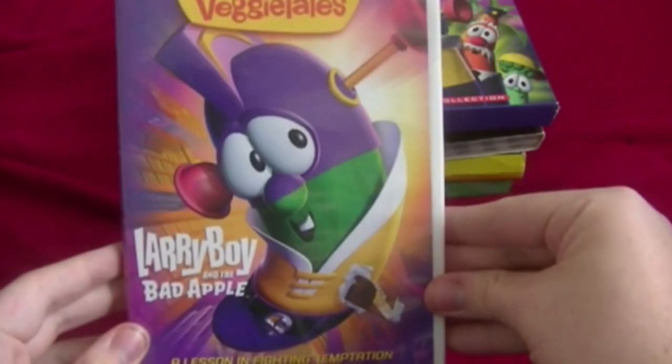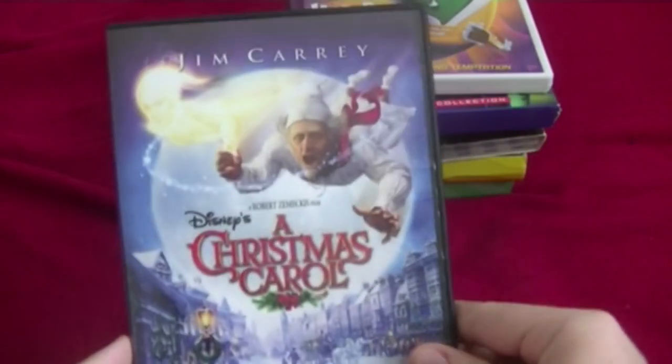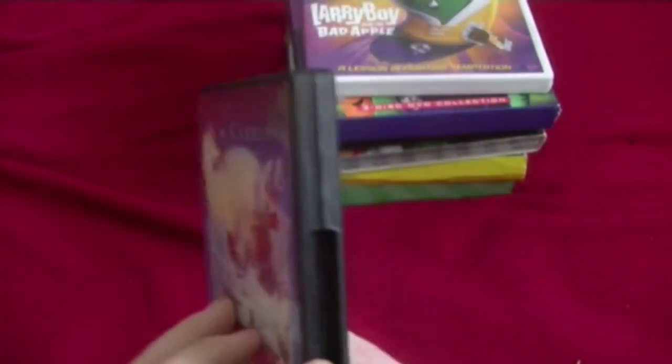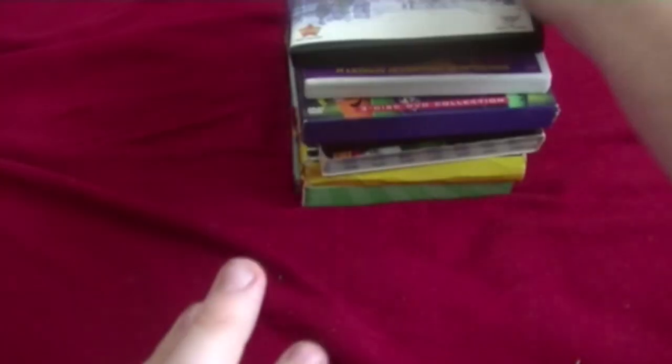Next one: Larry Boy and the Bad Apple. Here's the front, the spine, and the back. Here's the disc. I believe this was released in 2012. Next: another Jim Carrey movie — the Jim Carrey Christmas Carol. Here's the front, its spine, and the back. Here is the disc.